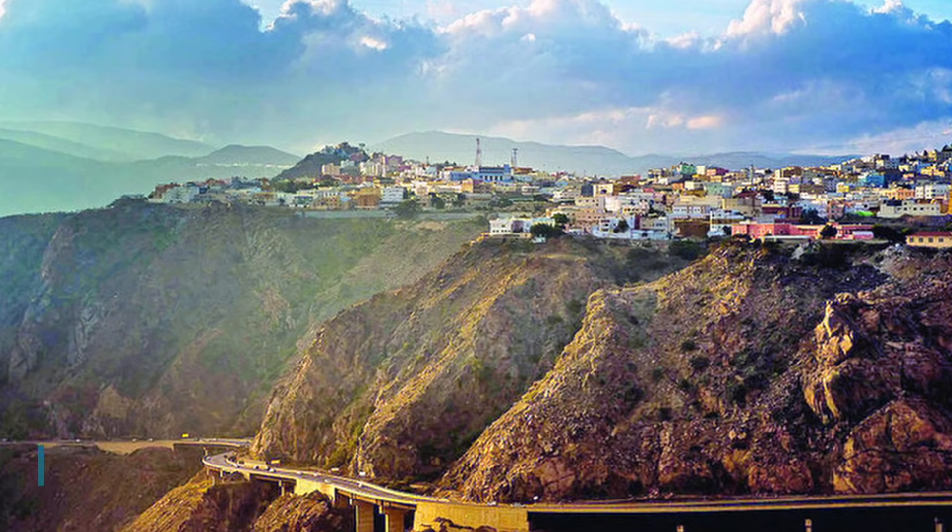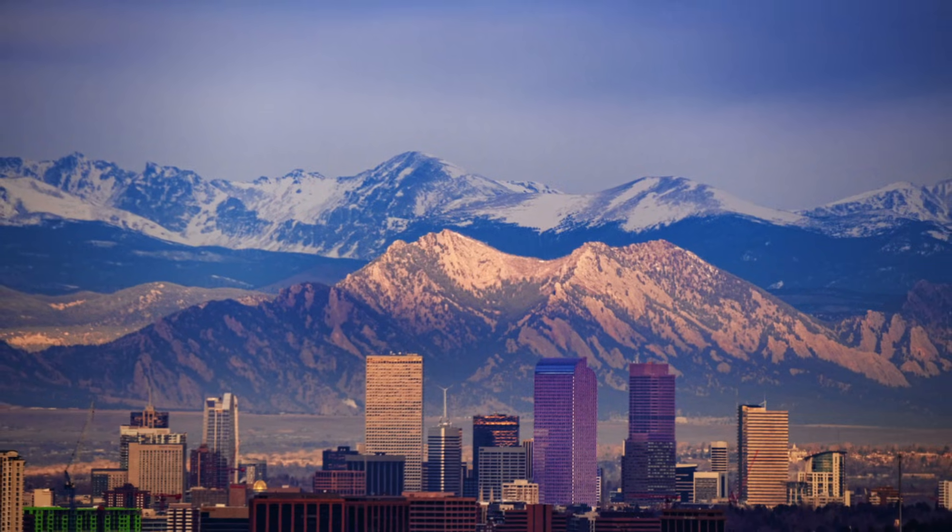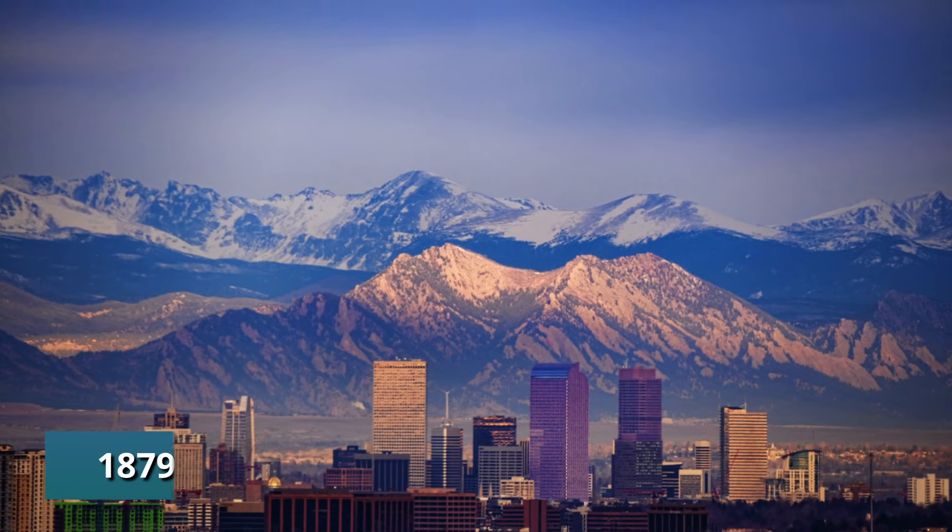Peaks top 3,700 meters. Cities like Abha sit at 2,270 meters — higher than Denver. Taif sits at 1,879 meters.